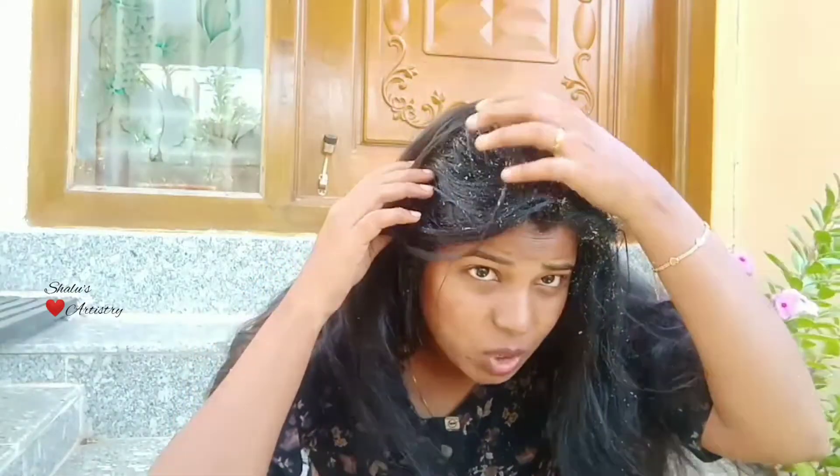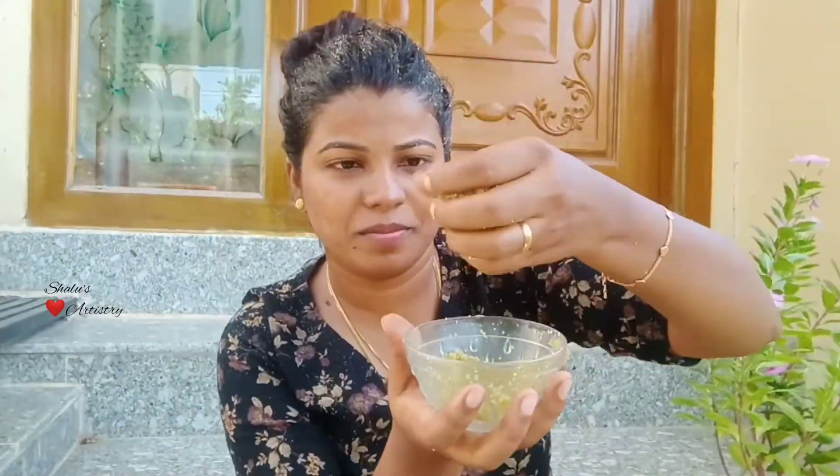As you can see, it's going to be powdery because we used fresh Amla. If you don't want it powdery, you can use Amla powder instead, or squeeze the fresh Amla and get the liquid alone to apply on the scalp.